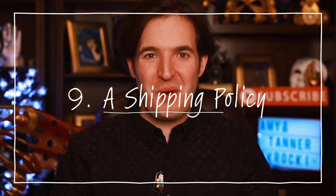Number nine: shipping policy. This is an absolute essential for every item that you list. You need to try to answer questions such as: Who pays for returns? What happens if the item is damaged on the way there? How long does a customer have to cancel their order after they've already paid? Do you plan on offering shipping upgrades?